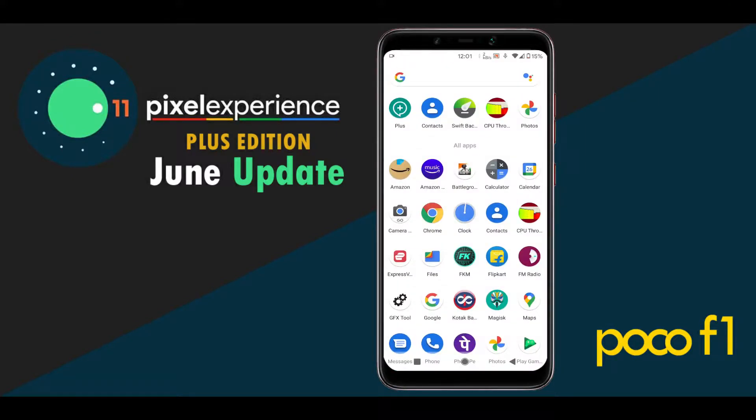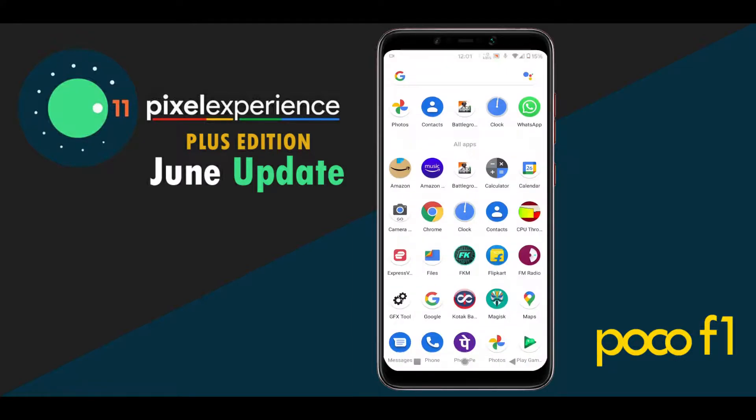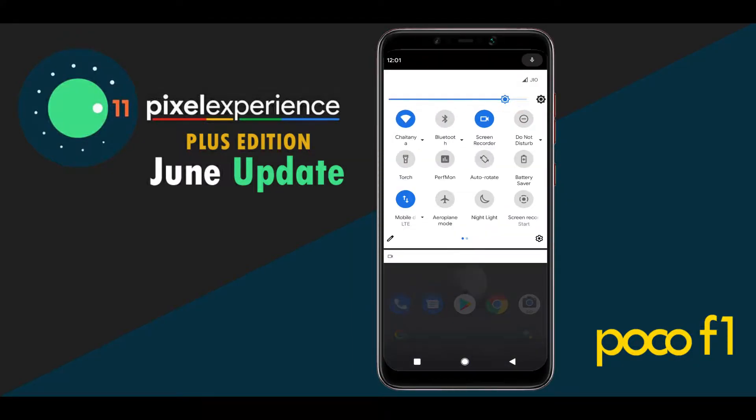Hello Gamers. Welcome back to another video. In this video, we will be testing gaming performance of the Pixel Experience ROM running on POCO F1.